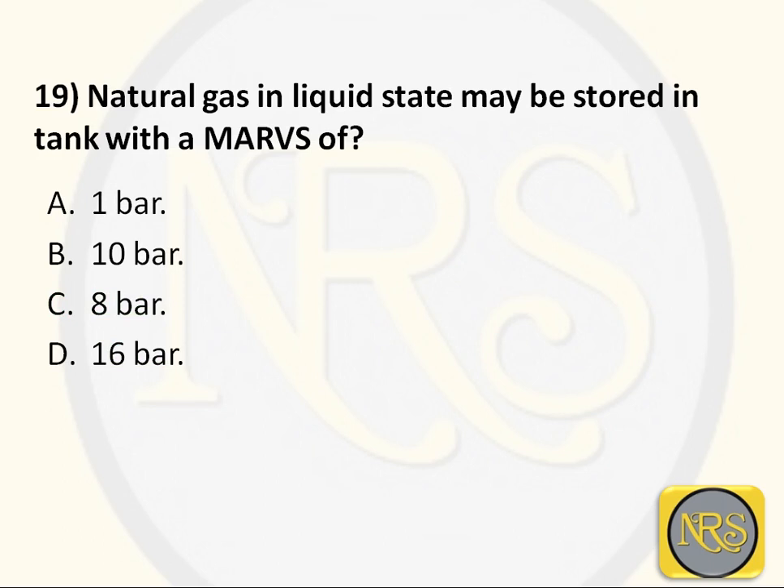Question number 19. Natural gas in liquid state may be stored in a tank with a maximum allowable relief valve setting (MARVS). Option A - 1 bar; Option B - 10 bar; Option C - 8 bar; Option D - 16 bar. The correct answer is Option B: 10 bar.